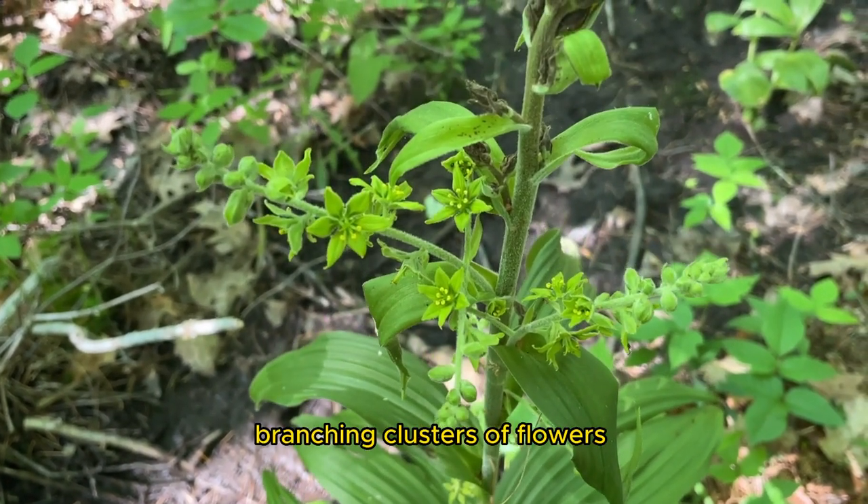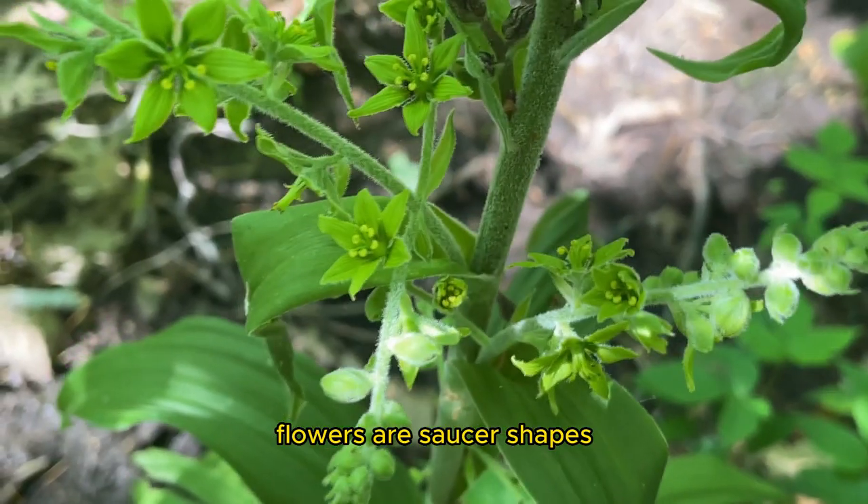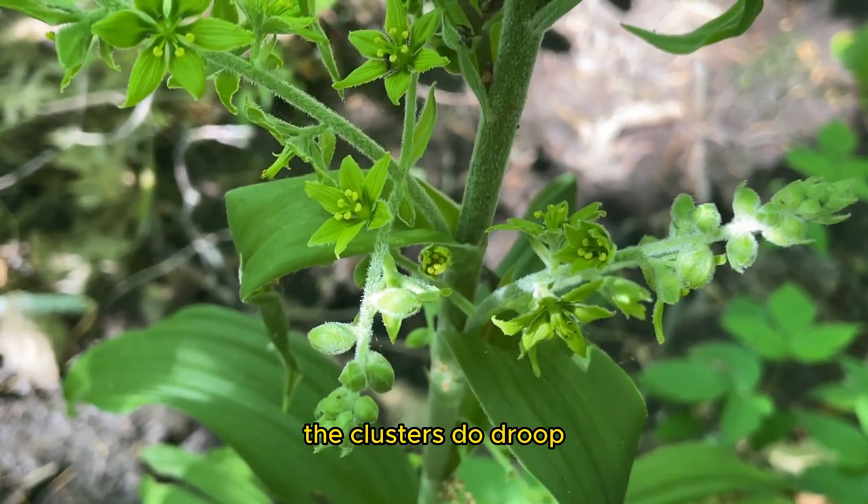They are large branching clusters of flowers, 12 to 25 inches long. Flowers are saucer-shaped, 6 petals a half inch across. The clusters do droop.